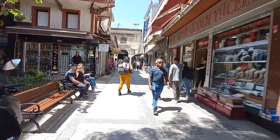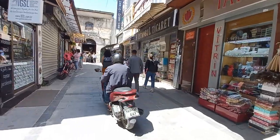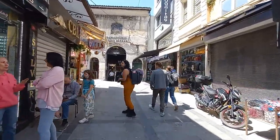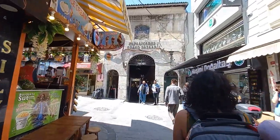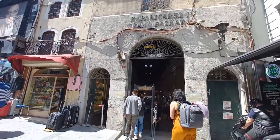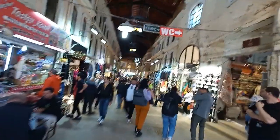Guys, this is the Grand Bazaar. This is a very old bazaar in Istanbul. I am going to enter — there will be a lot of shops inside. Whatever you want to buy, you can buy here. This is the Grand Bazaar entry and you can walk here from the Blue Mosque.